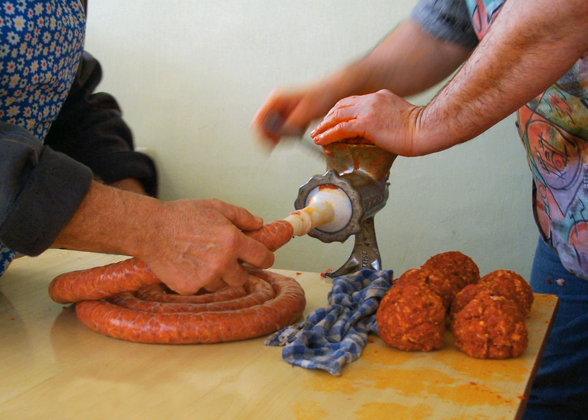Ground meat is used in a wide variety of dishes, by itself or mixed with other ingredients. It may be formed into meatballs which are then fried, baked, steamed, or braised. They may be cooked on a skewer to produce dishes such as kebab, kubadai, adana kebabi, and sabapi.